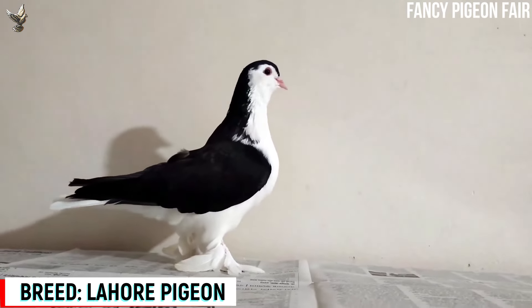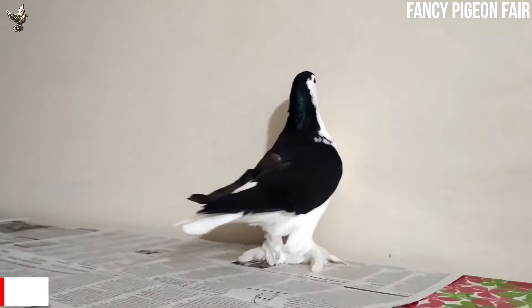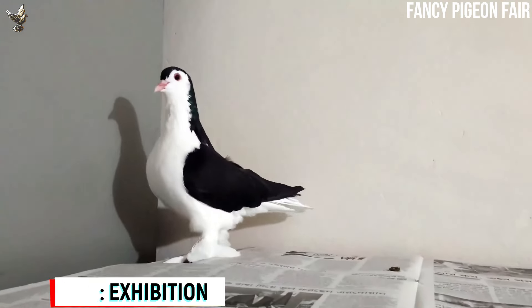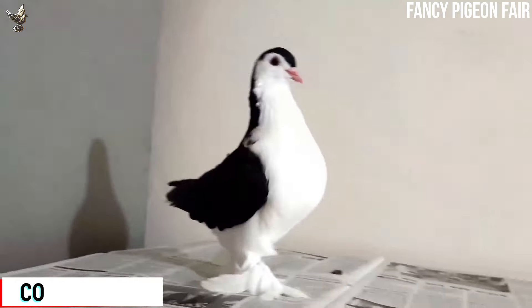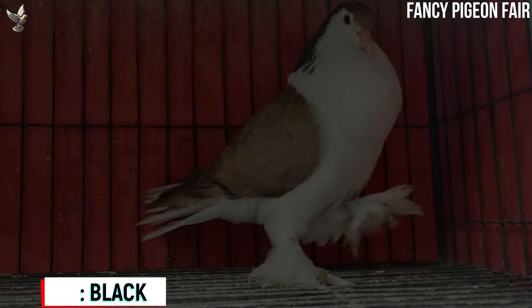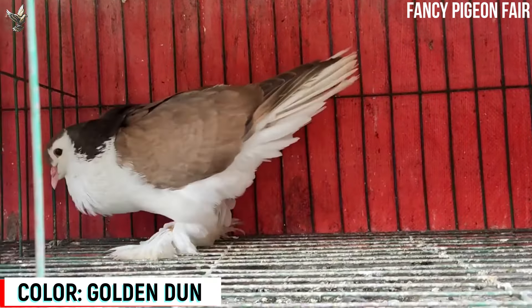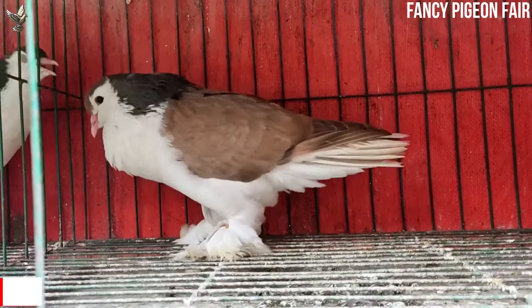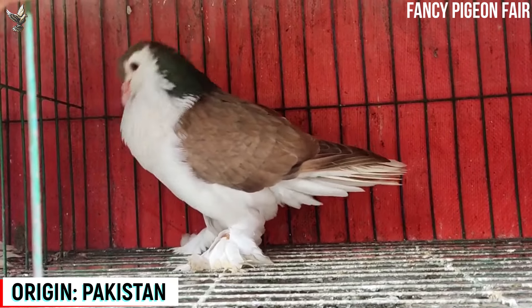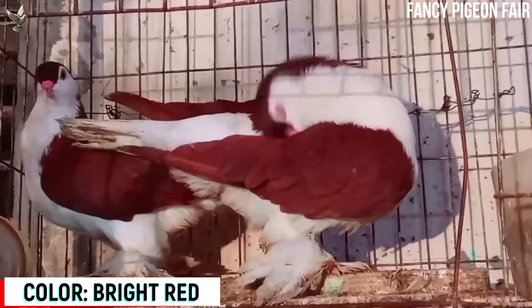Lahore Pigeon. This is a Lahore Pigeon breed from the city of Lahore, Pakistan. Now you are watching a super quality black color Lahore Pigeon. The Lahore Pigeon is approximately 10.5 inches tall and about 11.5 inches long, and it measures about 5.5 inches from shoulder to shoulder. Now we are watching a very gorgeous golden dun color Lahore Pigeon. The Lahore Pigeon is a medium-sized breed that stands between 12 to 14 inches tall and typically weighs between 6 to 7 ounces.